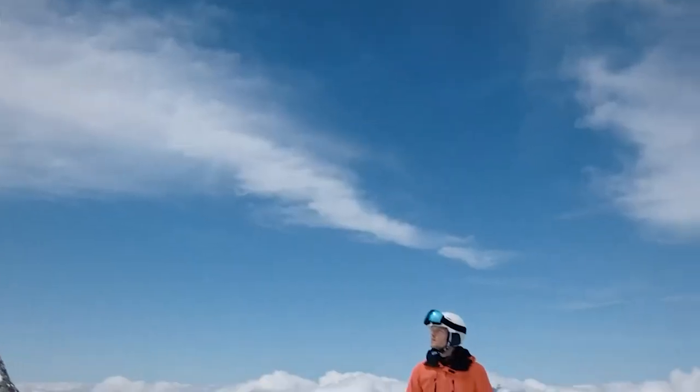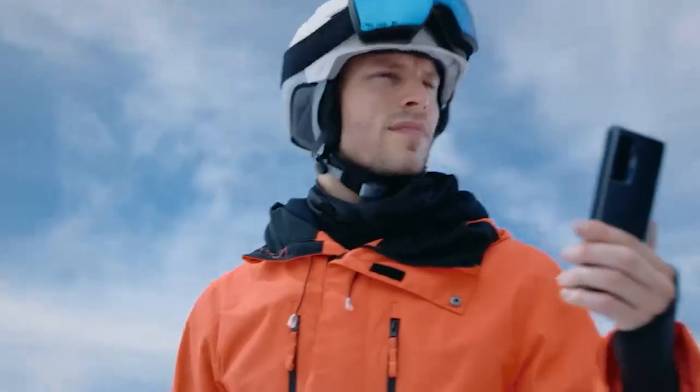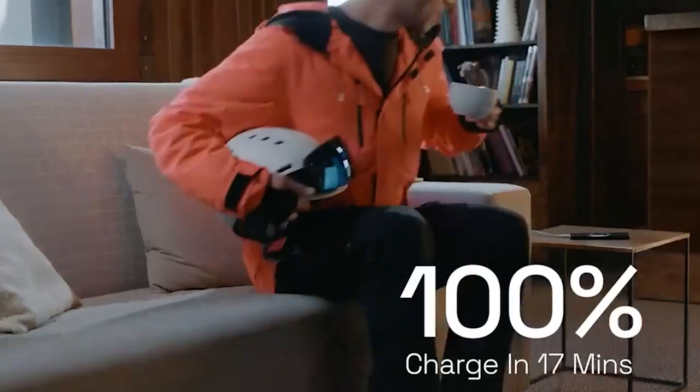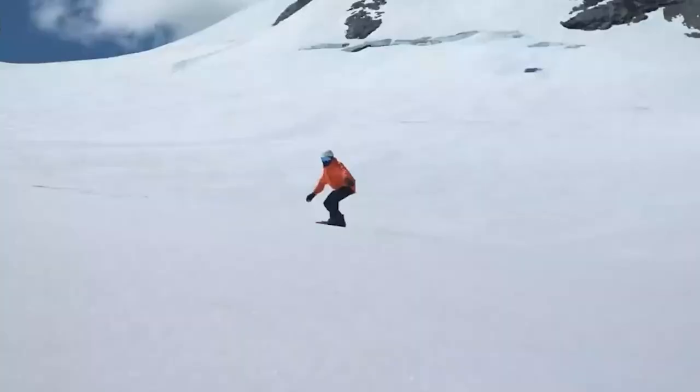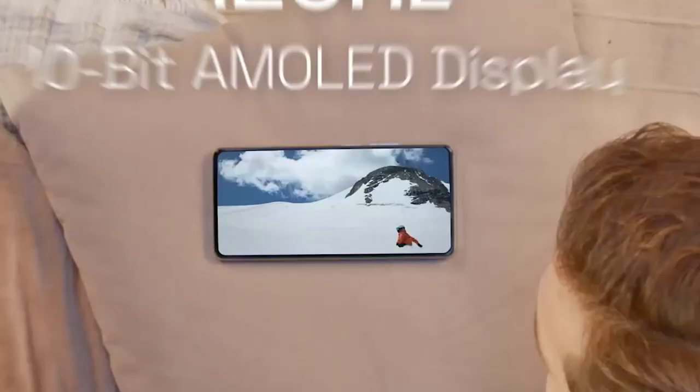The time has come to lay our greedy hand onto one of the most interesting phones this year. We're not talking about the new iPhone 14 Pro Max or some obscure foldable. We're here to share our initial impressions of the long-awaited Xiaomi 12s Ultra.